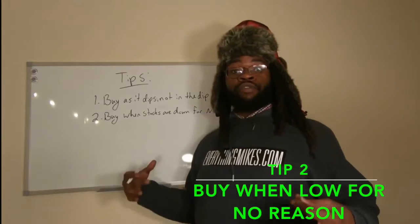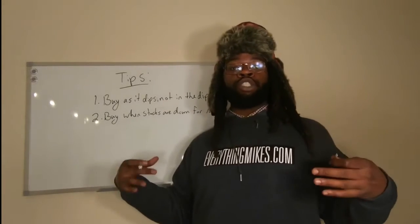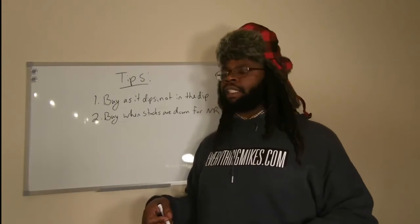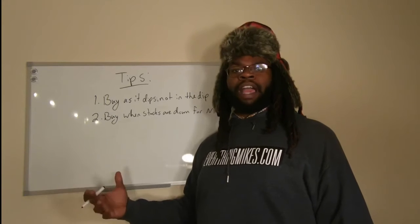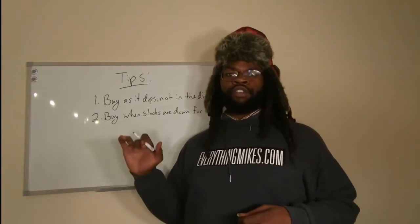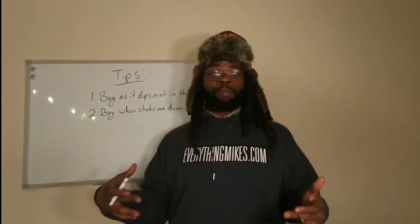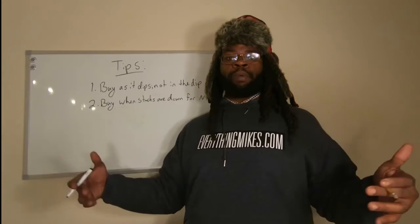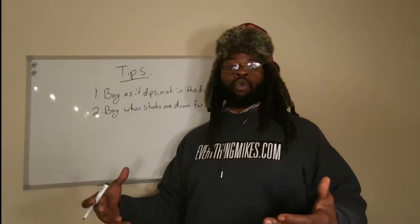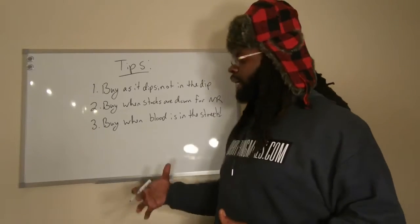My second tip is to buy stocks when they're down for no reason — meaning the stock has recently gone down due to no fault of the company itself. An example: back in late 2018 or early 2019, Elon Musk released tweets about going private, as well as the video with Joe Rogan smoking. It didn't really affect what the company was doing — production, future vision — but a lot of investors and short sellers didn't like it, so they went low on the stock. Once they did, the stock went back up because the company was still going strong. So when you see a company going down with no big underlying issue, that's typically a good time to purchase.